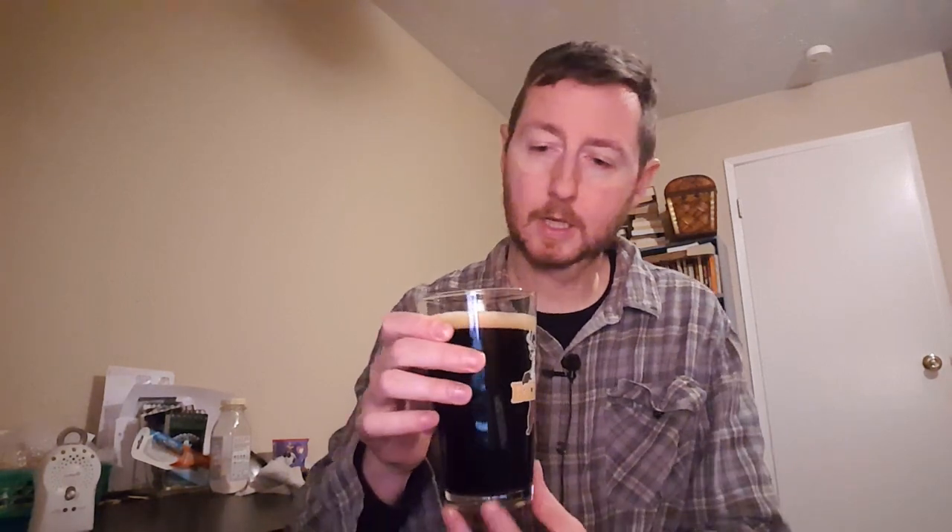Okay, I can definitely pick up the hops. It's good. It's got a nice foamy head on that. Very, very dark. I cannot hardly see through that stuff.